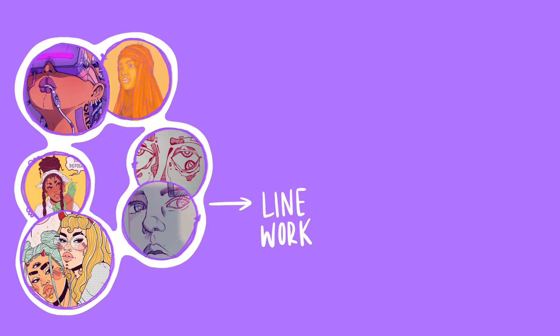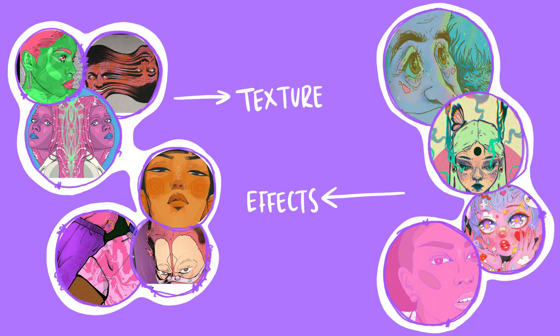Now at this point, gather everything you've got and categorize them into key features that you notice and that mean something to you. For example, my key features were line work, repeating themes, texture and effects.